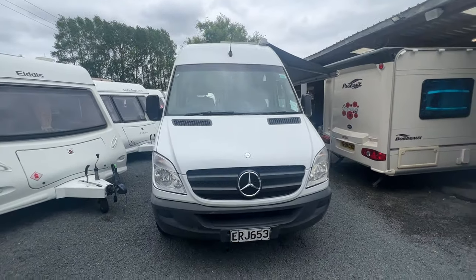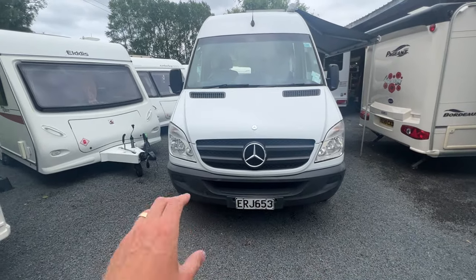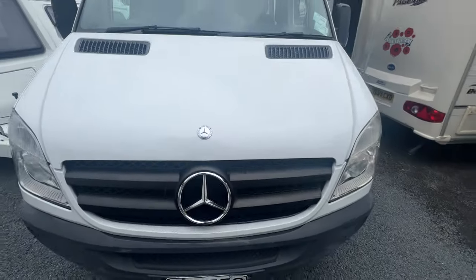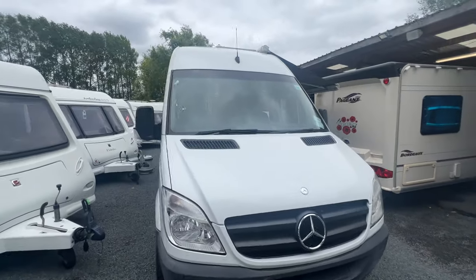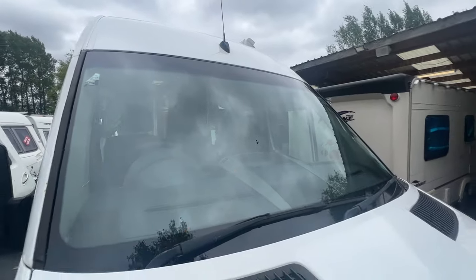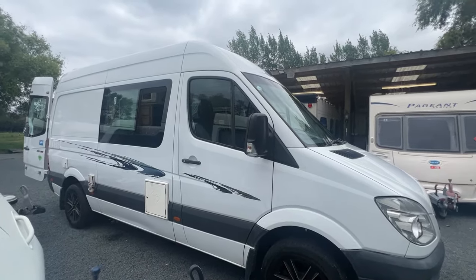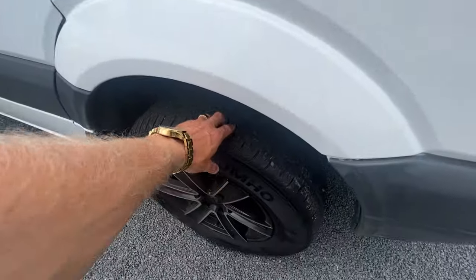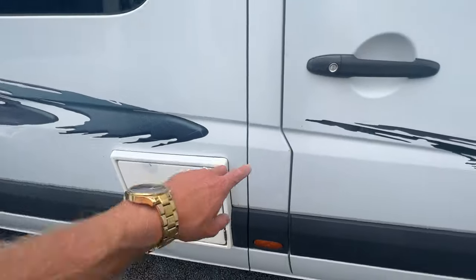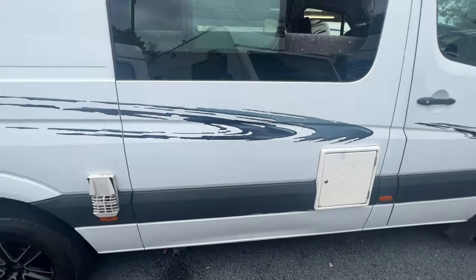We're going to start externally with a condition report of the van. Externally, for a vehicle that's travelled this many kilometres, it's in above-average order. There is sun fading on plastics and some stone chips in the paintwork, but not that many for a van that's travelled this sort of distance. There is a small stone chip at the bottom of the windscreen but none in the area that counts. It does have alloy wheels fitted, and tyre-wise we're probably about 60% tread left on the front tyres.